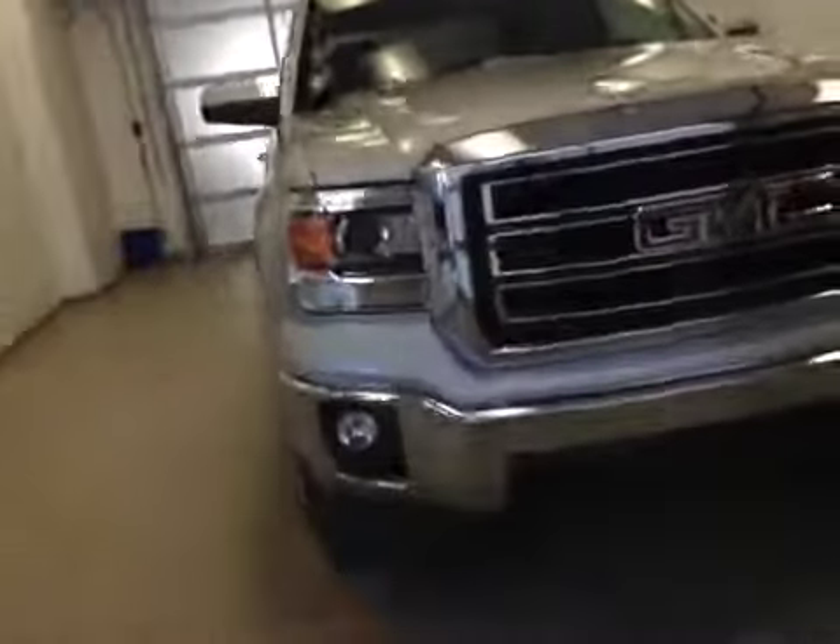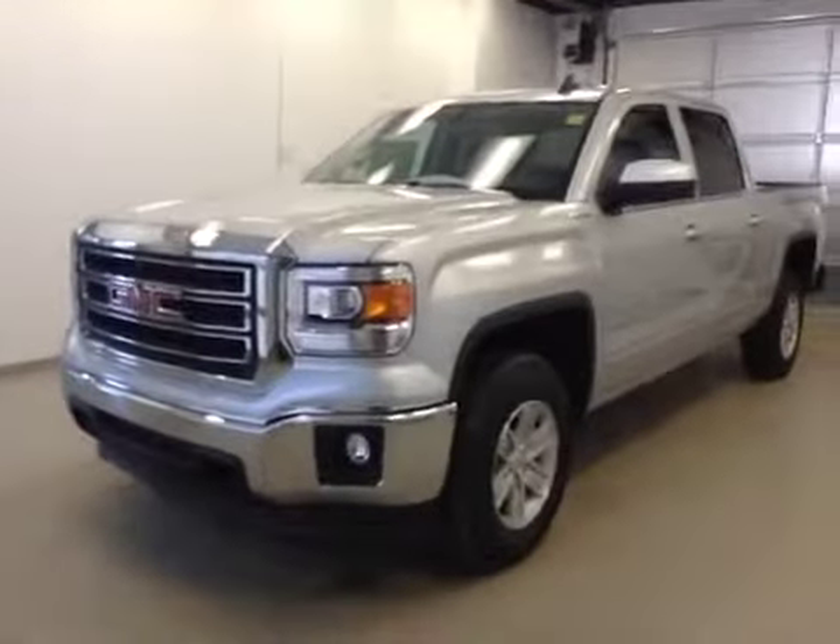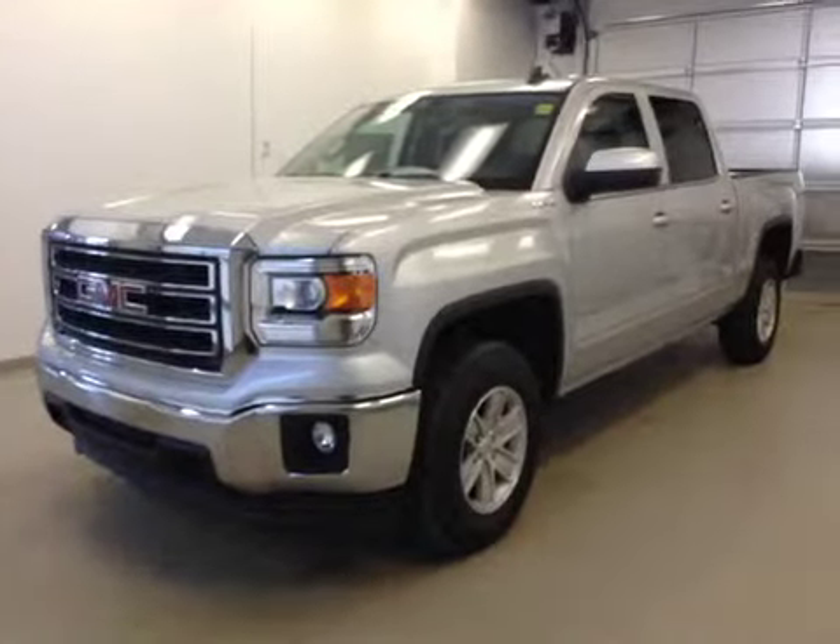Once again, this is stock number 150857, a 2015 GMC Sierra 1500 Crew Cab, 4WD. Exterior color is Quicksilver.